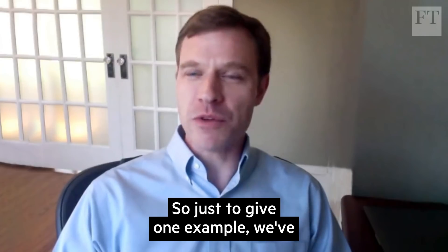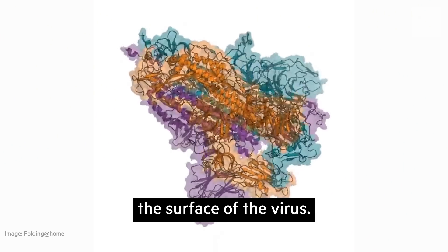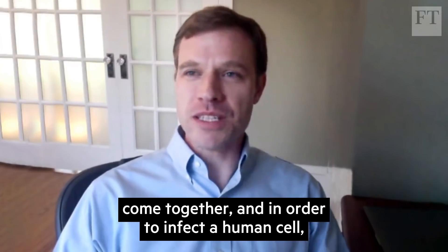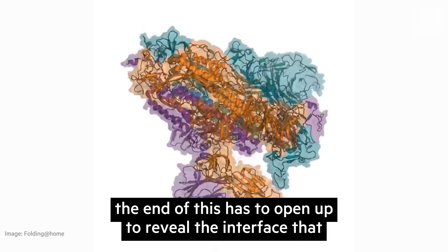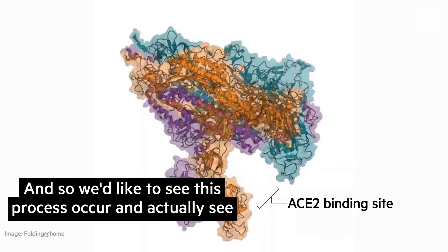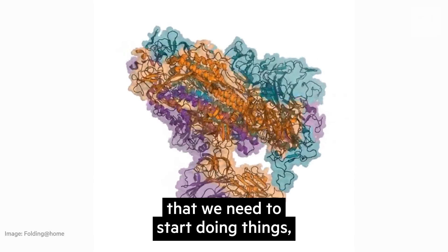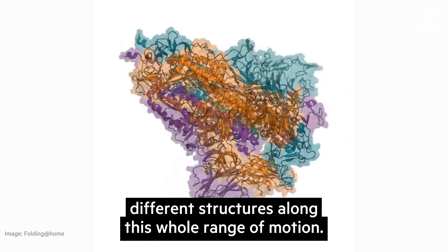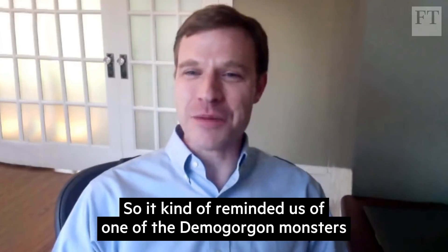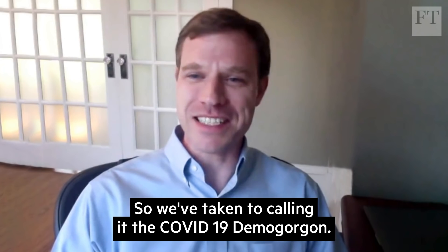To give one example, we've been looking at a protein complex called the spike. There are many copies of this that decorate the surface of the virus — it consists of three proteins that come together. In order to infect a human cell, the end of this has to open up to reveal the interface that actually binds to a human cell and initiates infection. We'd like to see this process occur and see what the open state looks like with the atomic detail we need to start designing therapeutics to target different structures along this whole range of motion. And it does really go like this — it reminded us of one of the Demogorgon monsters from the television series Stranger Things, so we've taken to calling it the COVID-19 Demogorgon.